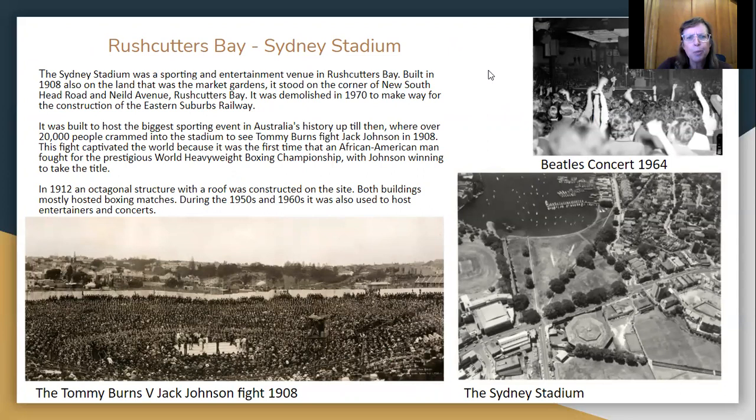There was a huge sports stadium down at Rushcutters Bay called Sydney Stadium, a sporting and entertainment venue built in 1908. This was also on the land of the market gardens. It stood in the corner of New South Head Road and Mield Avenue, Rushcutters Bay. Here's a photo of the second building — there's Mield Avenue here and New South Head Road running along here. It was demolished in 1970 to make way for the construction of the Eastern Suburbs Railway. This was the original stadium — you can see it's huge. It was built to host the biggest sporting event in Australia's history up until then.